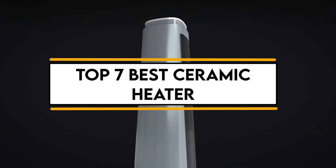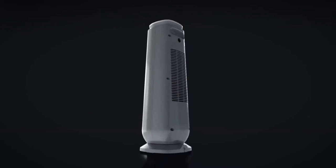In this video, we will discuss the top 7 best ceramic heaters. So let's get started.